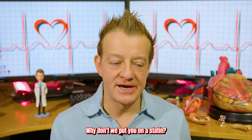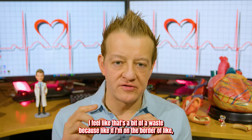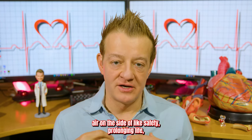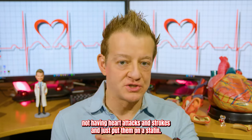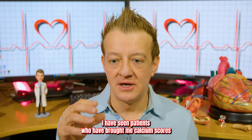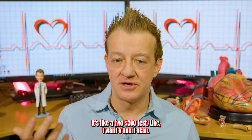Personally, I feel like that's a bit of a waste. If I'm on the border of whether to put someone on a statin or not, I would rather err on the side of safety — prolonging life, preventing heart attacks or strokes — and just put them on a statin. So for me personally, I don't find that much utility in the calcium score. I have seen patients bring me calcium scores because they pay for it out of pocket — it's like a $200 to $300 test.